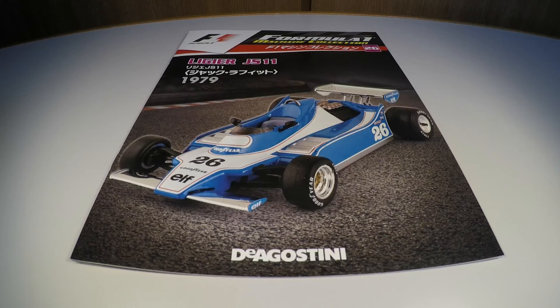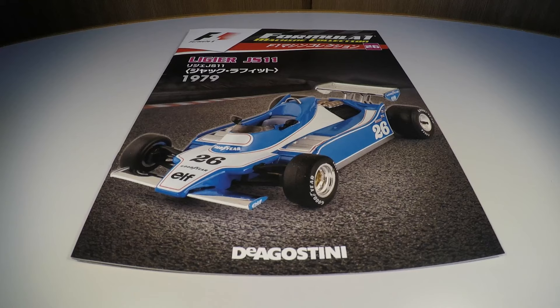Hello friends, this is Jonas, and today I'm going to talk to you about the Formula 1 Machine Collection, edition number 26, which is a Ligier JS11 Ford, which Jacques Laffite rode in 1979.